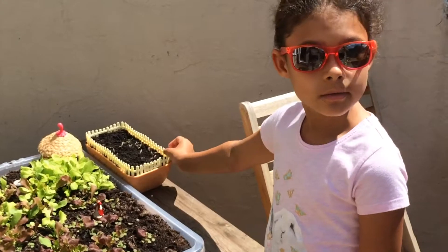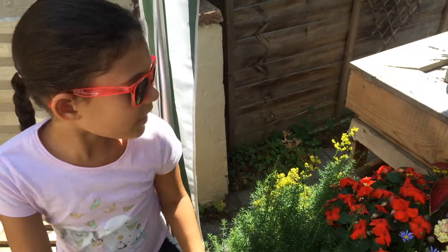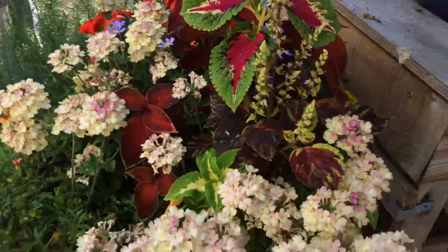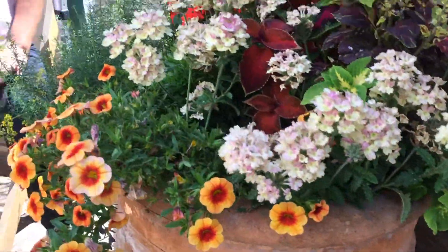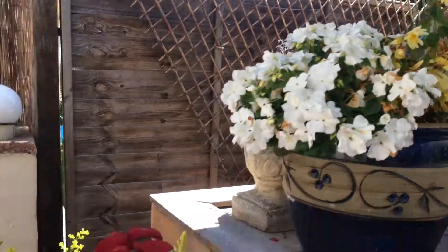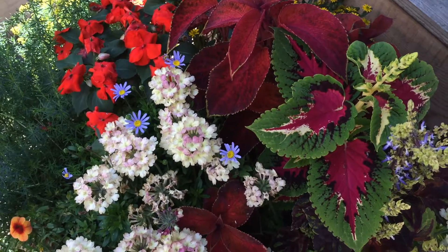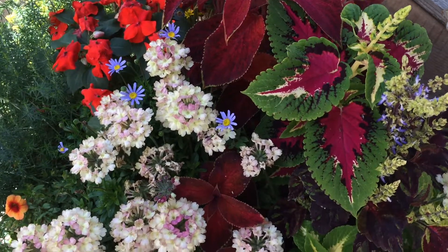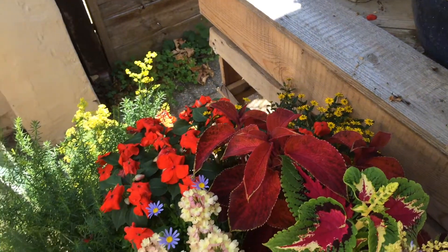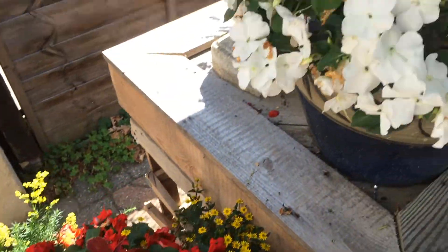Over here we have more purple. I planted these flowers when they were really tiny, and look how much they've grown. They love this place and they think it's amazing. I do too. So we have some purple leaves, green leaves, green-purple leaves, purple leaves, flowers, basic lavender. They have lots of colorings. These purple flowers are nice too.